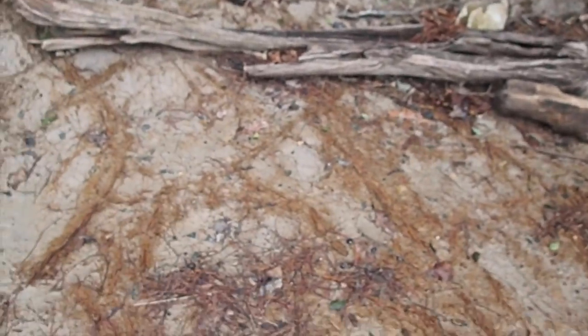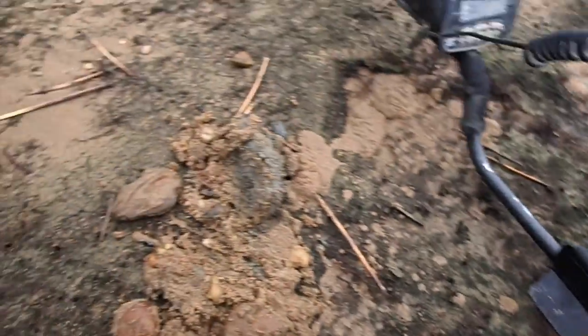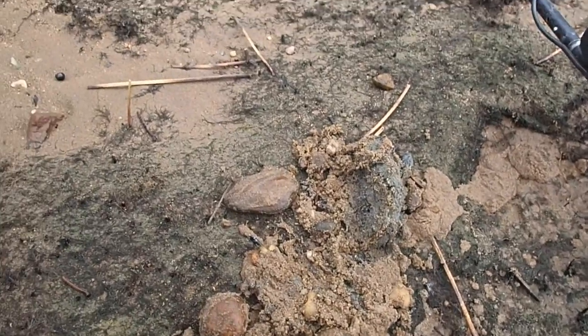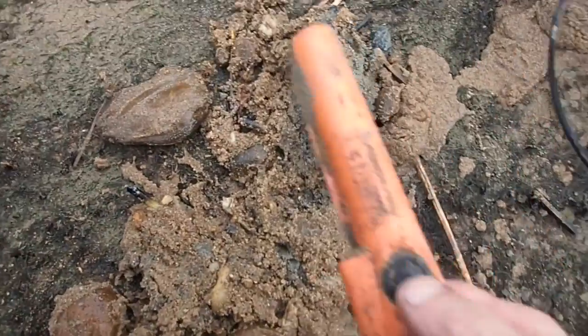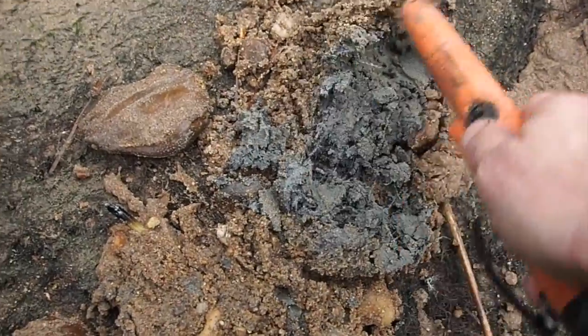I'm going to check around here a little bit up on the bank around this clay area, see what we get. The tide's starting to come in. We're getting a lot of mixed signals in here - a lot of iron, and once in a while a little high tone. I'll start looking, but as you can see there's clay that might stop most of it.